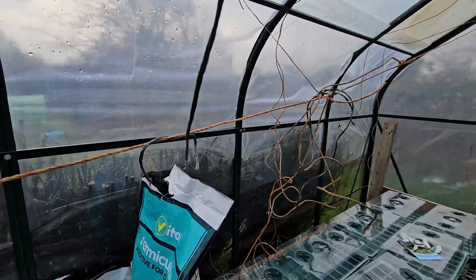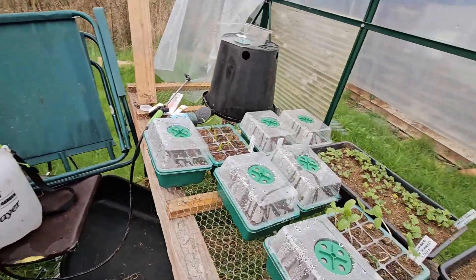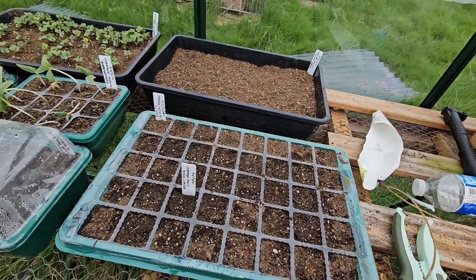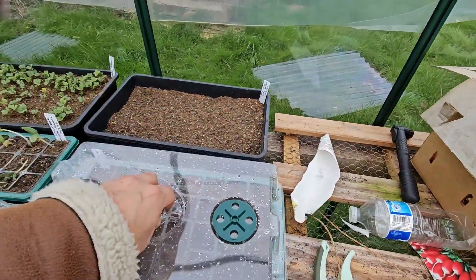Let's get the bloody door closed as well, because it's cold. Look, all of the propagators getting ready for more seeds. What have we got in here? We have the nicotiana and the black pansies — nothing. Whole tray of nicotiana, nothing again. Let me put that lid back on there.